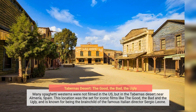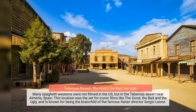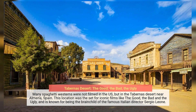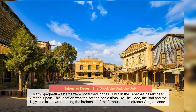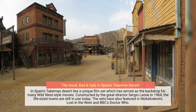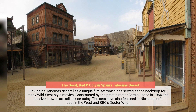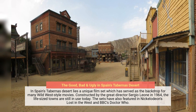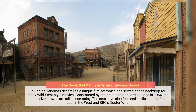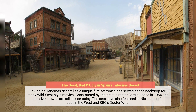Many spaghetti westerns were not filmed in the U.S., but in the Tabernas Desert near Almeria, Spain. This location was the set for iconic films like The Good, The Bad and The Ugly, and is known for being the brainchild of the famous Italian director Sergio Leone. Constructed by Sergio Leone in 1964, the life-size towns are still in use today and have also featured in Nickelodeon's Lost in the West and BBC's Doctor Who.